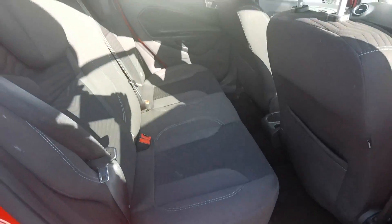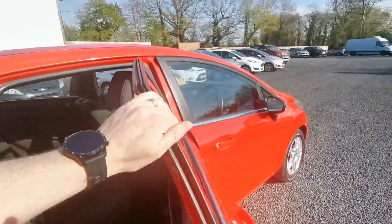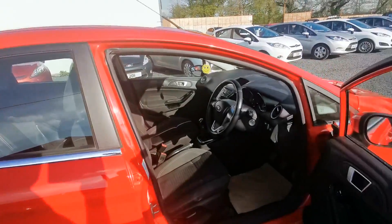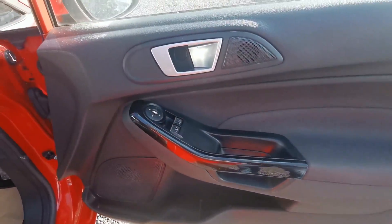Very spacious rear. Isofix fittings come as standard. All cars we have on display are fully valeted inside and out. Comes with electric windows and electric mirrors.